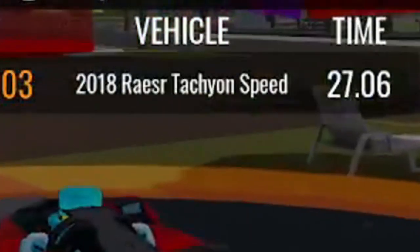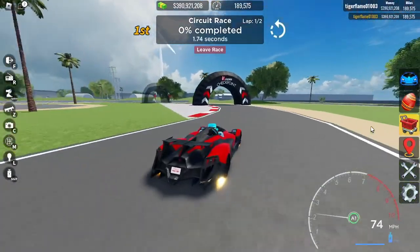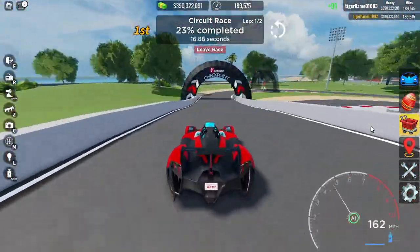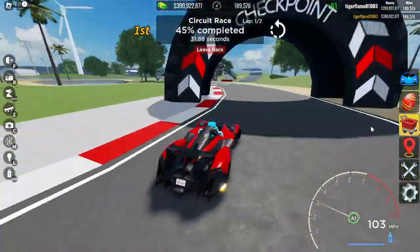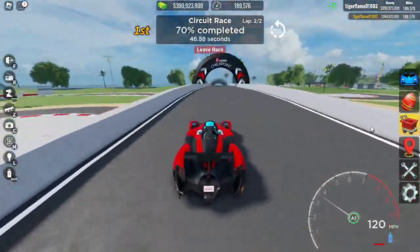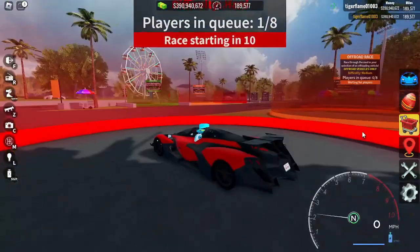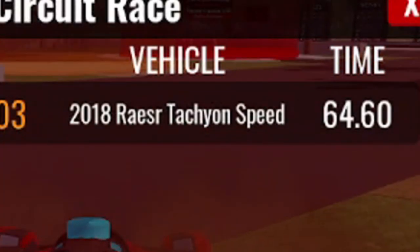We got 27.06 — this thing is actually crazy. Now we're on the circuit race. We finished with 64.60 seconds. This thing is literally meant for the track.